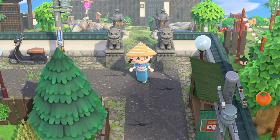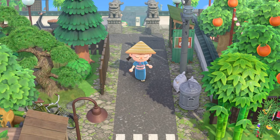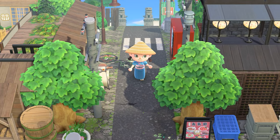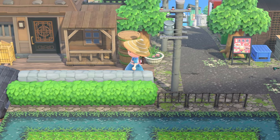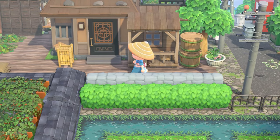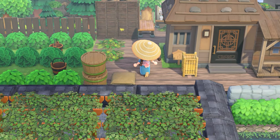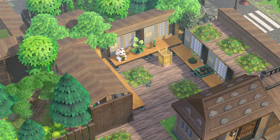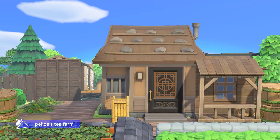We have a little street with some more fake buildings, and to the left we have Pico's tea farm — I think this is my favorite build in the whole island. It's like a teeny tiny tea farm but I think it's super cute. Pico wouldn't want a big farm to take care of, but I really, really like how it turned out.